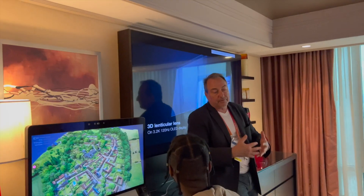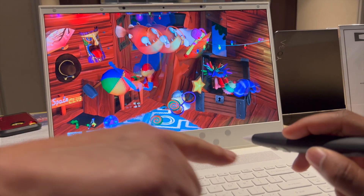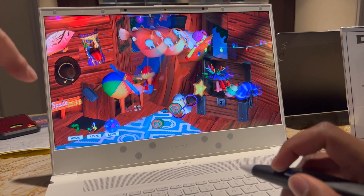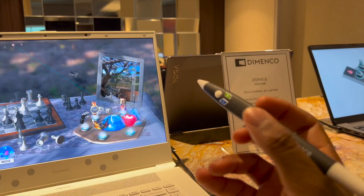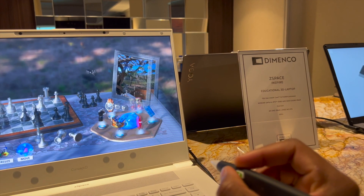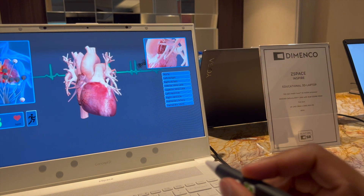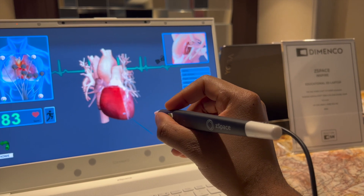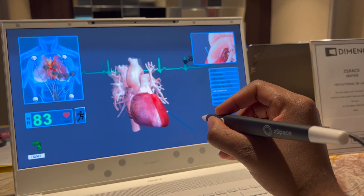Next up I'm going to show you some interactive use cases. This is the zSpace Inspire — it's a laptop made for educational purposes in 3D, made for children in school from K through 12. With this pen I was able to go through different interactive demos. Note that each demo is fully 3D. With the first demo I got to look at a 3D model of a heart. I got to pull the heart out of the screen and look at it from every single angle — the best way I could describe it is just looking at a hologram that you can actually interact with.